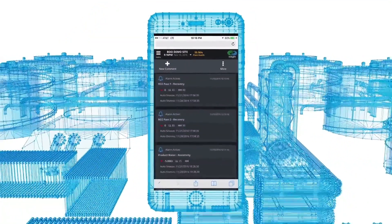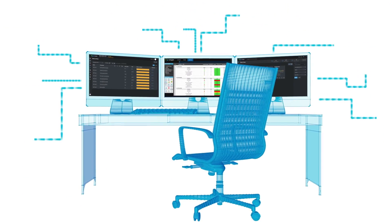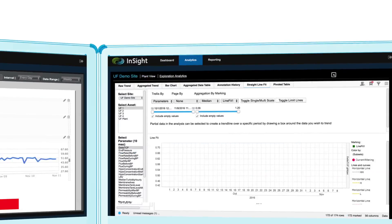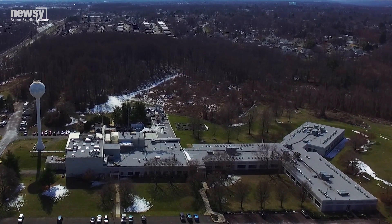I'm able to monitor it through a phone, through an iPad, through a laptop, regardless of where I am as long as I have an internet connection. And between real-time data and the historian, I can know what's going on everywhere in like 30 minutes.